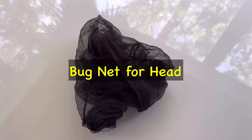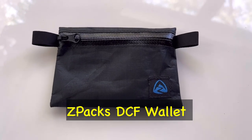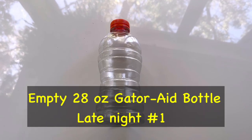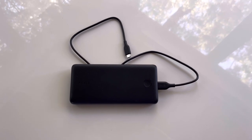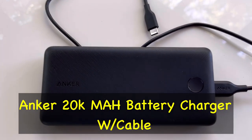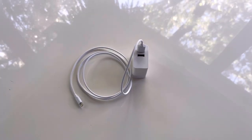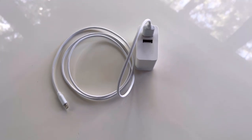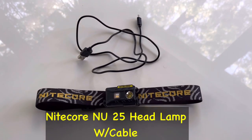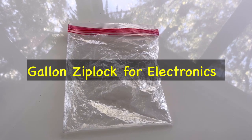Next is my bug net for my head to keep the bugs away. This is a Z-Packs small wallet — first time I'll be using this. And I have a Gatorade bottle that I use for going to the bathroom at night in the tent. Here is my Anker 20,000 mAh charger with the charging cord, my wall charger and cord, and the Nitecore headlamp with charging cord. All of my electronics will go in a gallon Ziploc.